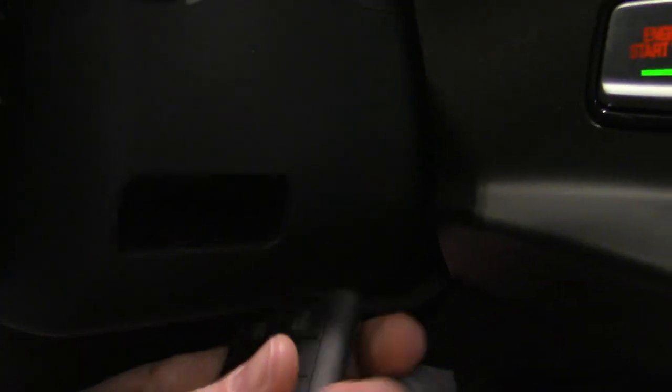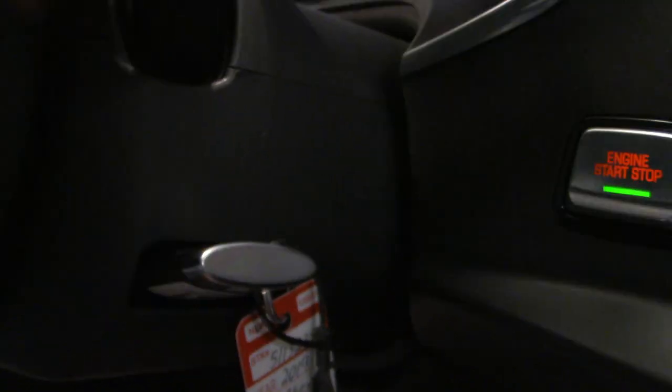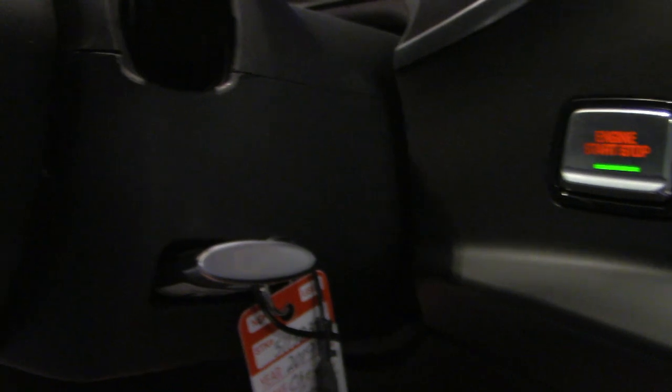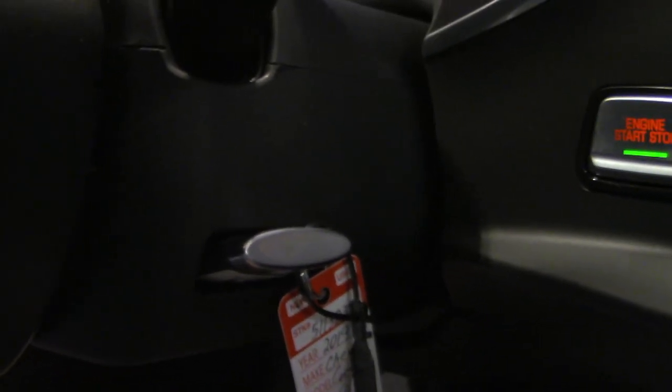On the side of the steering wheel, there is a charging station for your key fob. If your key fob battery starts to get weak, you just insert it right there and you can leave it while you're driving. It works as a storage spot too, but it also charges the key fob — so if you notice it needs to be charged, you can take care of that right there.